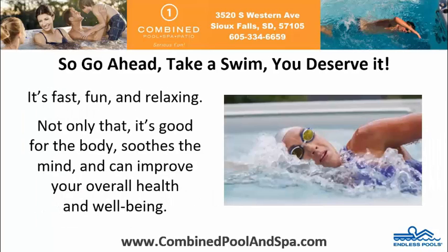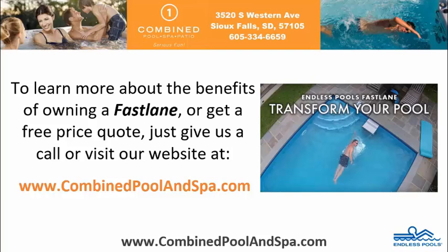So go ahead, take a swim. You deserve it. It's fast, fun, and relaxing. Not only that, it's good for the body, soothes the mind, and can improve your overall health and well-being.